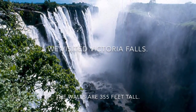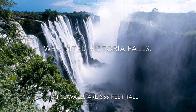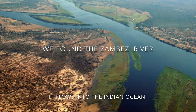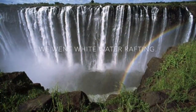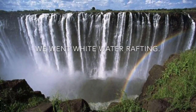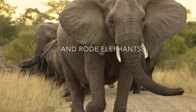We visited Victoria Falls. The walls are 355 feet tall. We found the Zambezi River — it flows into the Indian Ocean. We went white water rafting and rode elephants.